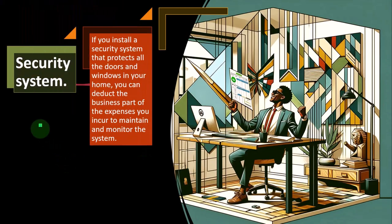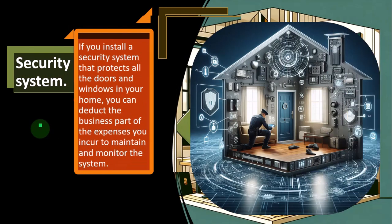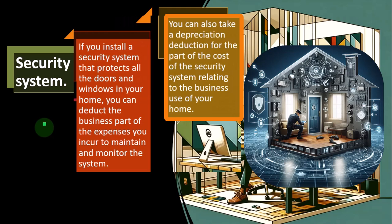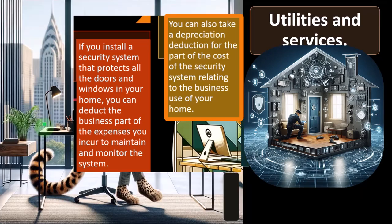Security system. If you install a security system that protects all the doors and windows in your home, you can deduct the business part of the expense you incur to maintain and monitor the system. Since the security system protects both the personal and business side of things, you would allocate the business portion. You can also take a depreciation deduction for the part of the cost of the security system relating to the business use of your home.